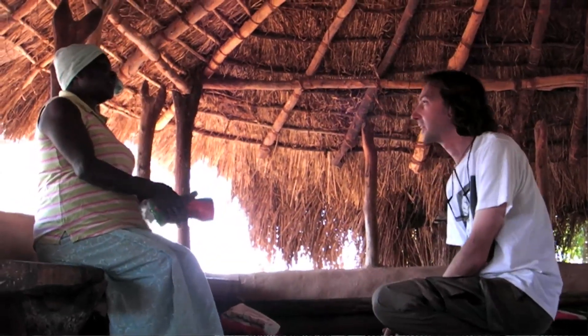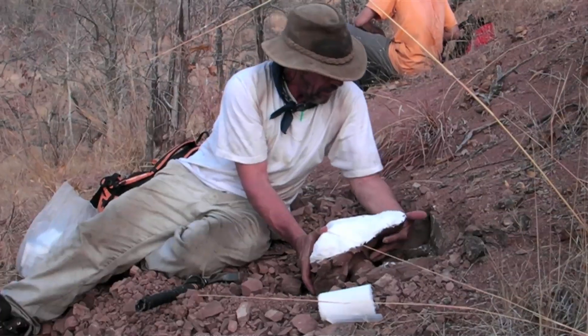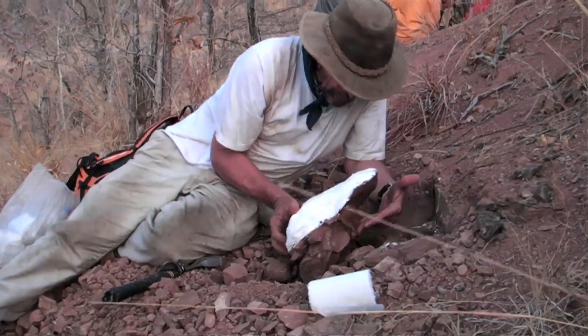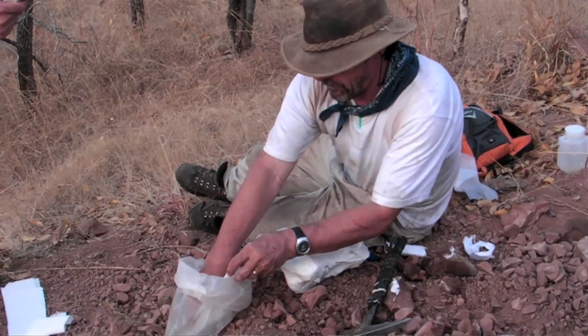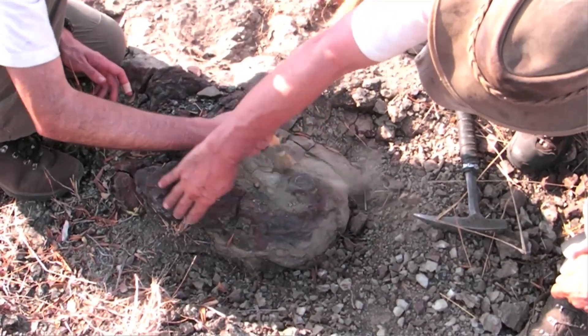However, we will make high-quality casts of all significant specimens for the research collections of the Field Museum. Although we are still in a very early stage of preparing and interpreting the fossils we collected, our preliminary results are very promising. For example, there is a good chance that we have discovered several new species, including new synapsids from the Permian and Triassic.